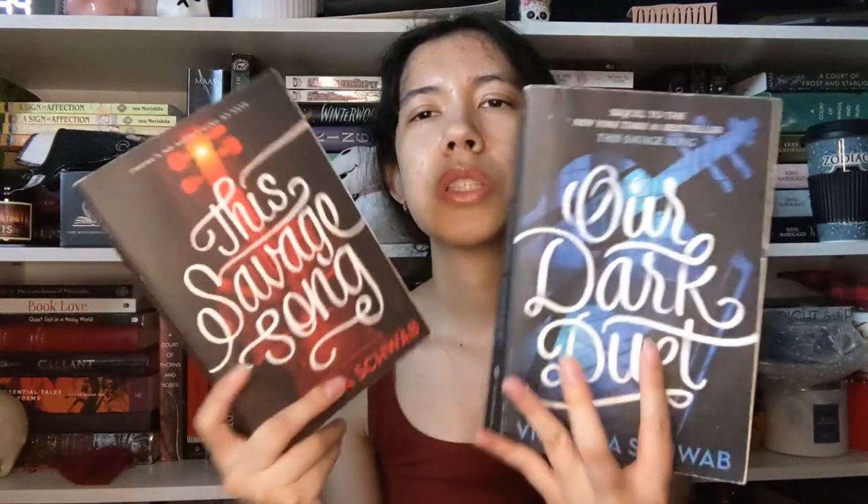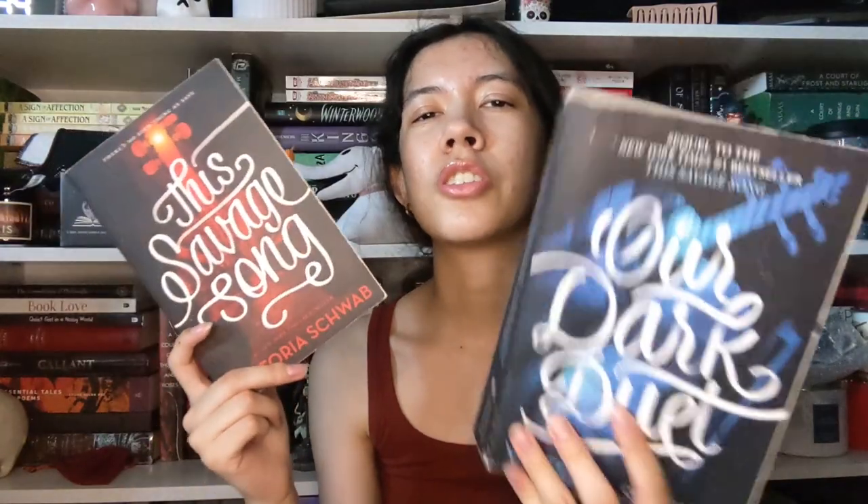A duology I'm selling is the Monsters of Verity series — I'm selling both A Savage Song and Our Dark Duet by V.E. Schwab. I read these and liked them, I just don't see myself rereading them. That's pretty much the reasoning for a lot of these books — I read them, I liked them, but I don't really want to keep them and I don't see myself reading them again.